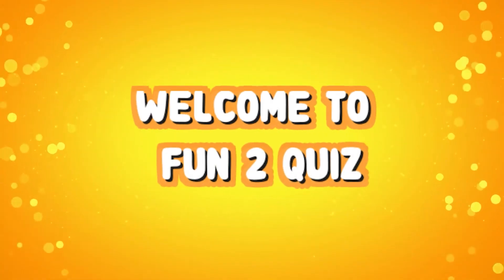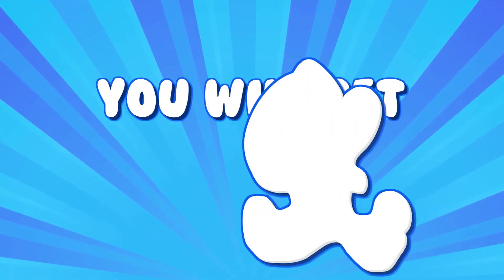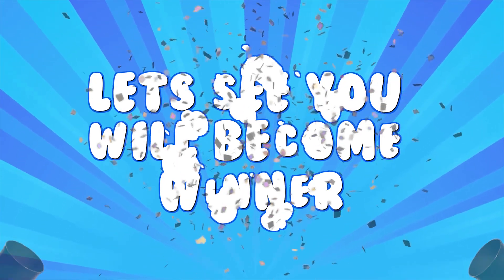Hello everyone, welcome back to Fun 2 Quiz. In today's video, we will play guess the fruits in 3 seconds — are you ready? You will get 3 seconds to see the fruits. If you answer all questions correctly then you will become the Fun 2 winner. Let's see who will become the winner.